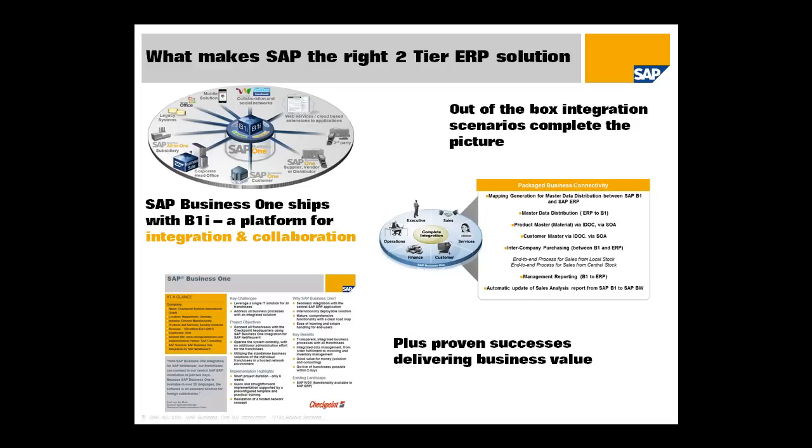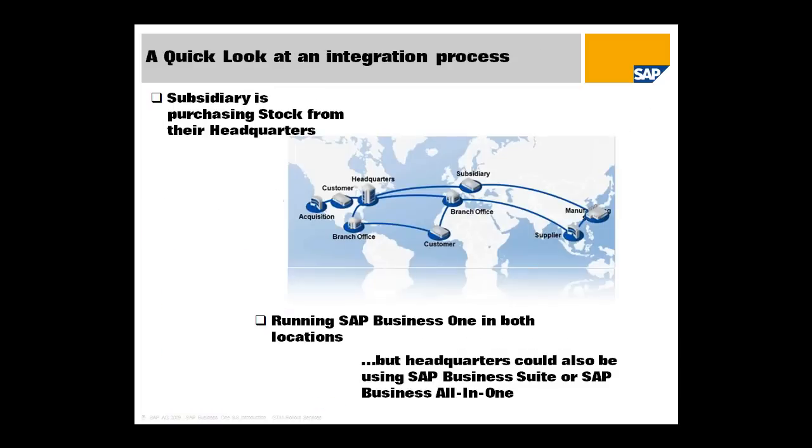The third thing is that this is not new for SAP. When we decided to enter the small business market back around 2001, we always knew that part of our success depended on delivering this functionality. So we've been doing it basically since we brought SAP Business One to market. That means we have proven successes that are clear examples of how this integration is delivering business value today. So let's take a quick look at an integration process.